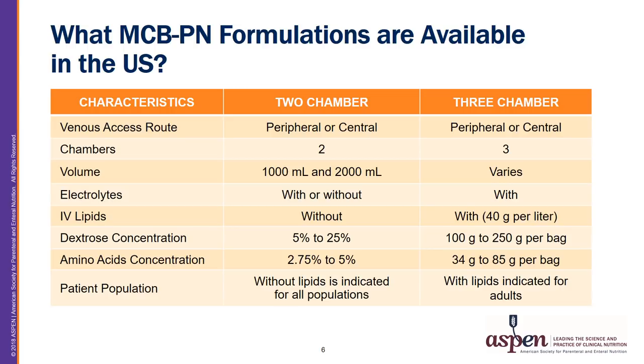A three-chamber MCBPN product is available with electrolytes only, in different volumes based on macronutrient content, with both a central PN formulation and peripheral PN formulation. The central PN products have between 34 and 85 grams of protein per bag, 100 to 250 grams of dextrose per bag, and 40 to 100 grams of lipids per bag. The peripheral products have between 34 and 57 grams of amino acids per bag, 97 to 162 grams of dextrose per bag, and 51 to 85 grams of lipids per bag.